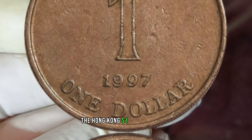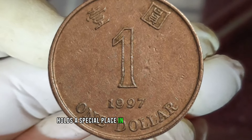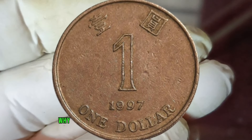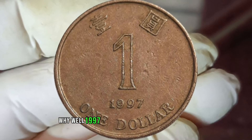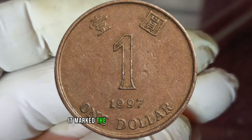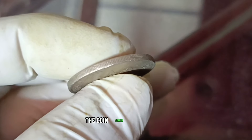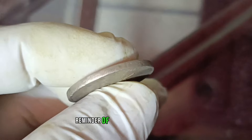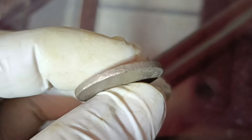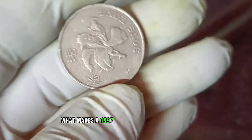The Hong Kong one dollar coin from 1997 holds a special place in the hearts of collectors. 1997 was a pivotal year for Hong Kong — it marked the handover from British rule to Chinese sovereignty. The coin serves as a tangible reminder of this historic transition.